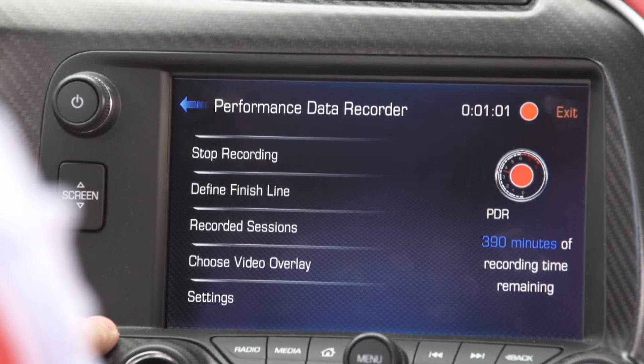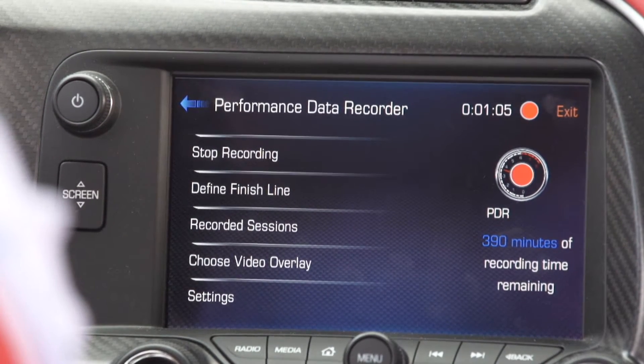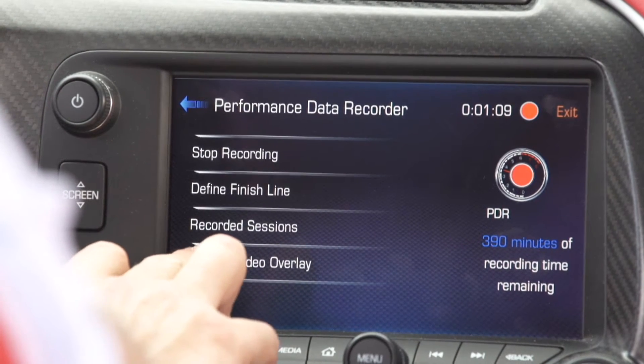Going back to the PDR home menu, you have several choices. You can stop your recording, you can define your start finish line, you can review your recorded sessions, or you can choose the various video overlays.